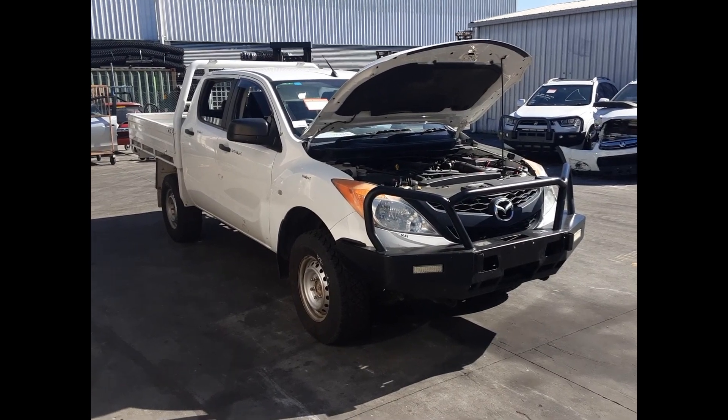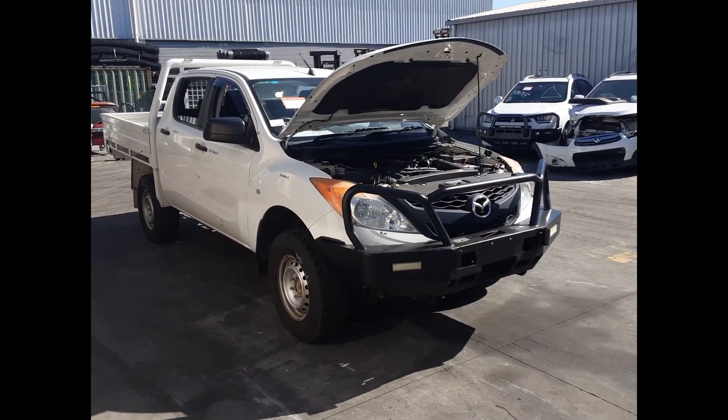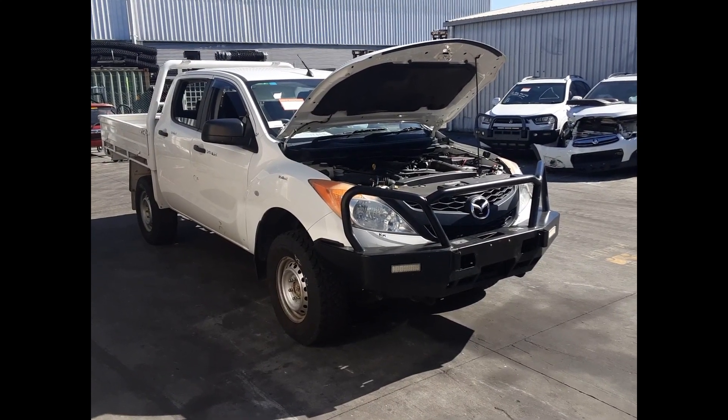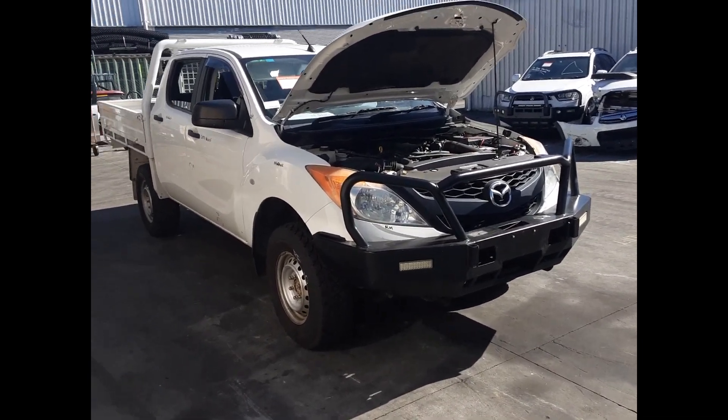Hi, this is Chris from TotalParts Plus and today we have a 2013 Mazda BT50 Dual Cab Ute, stock reference number 5529. The shape runs from the 10th month 2011 through to the 6th month 2020. It has a P5AT 3.2L 5-cylinder turbo diesel engine backed by a 6-speed manual 4WD transmission.